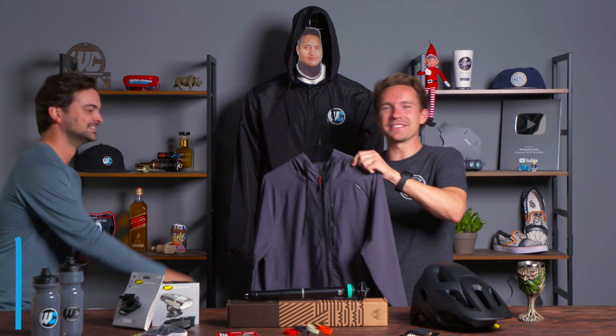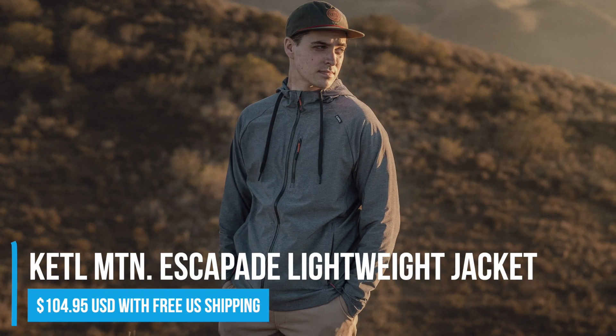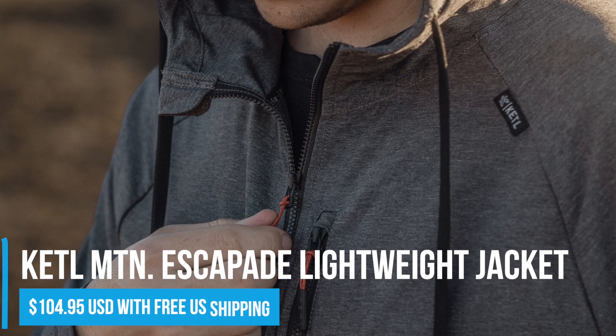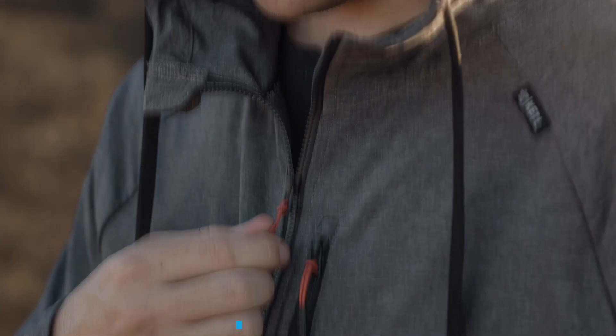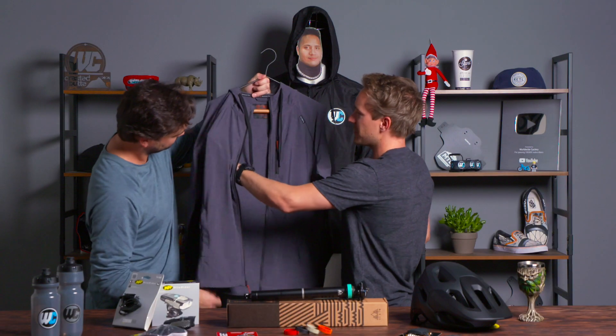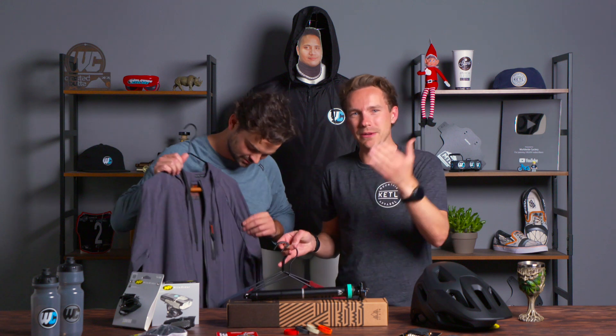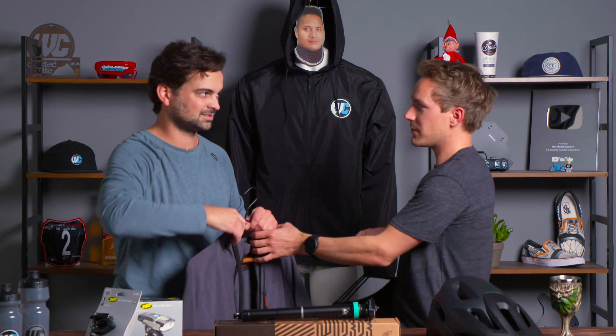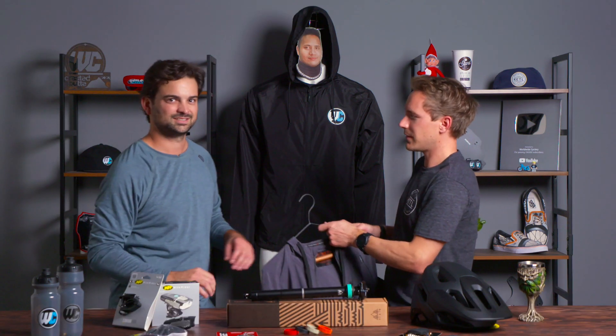We also just released a really nice windbreaker-esque four-way stretch lightweight jacket that is awesome. Zipper pockets all over the place, thoughtful features like internal pockets and ventilation for the armpits. We put all these little thought details into all the stuff we make at Kettle because we want it to be really good functional apparel. It has a lifetime warranty and you just wear it for years and years.